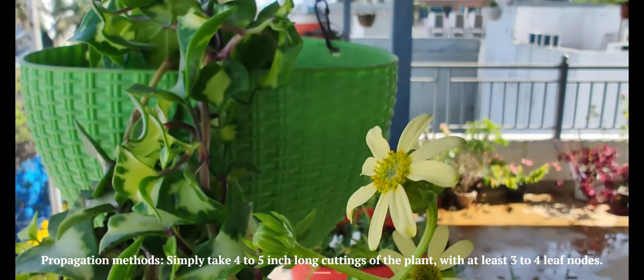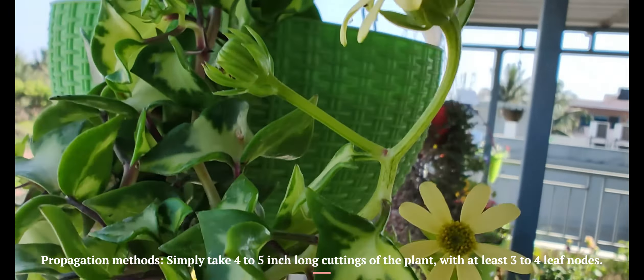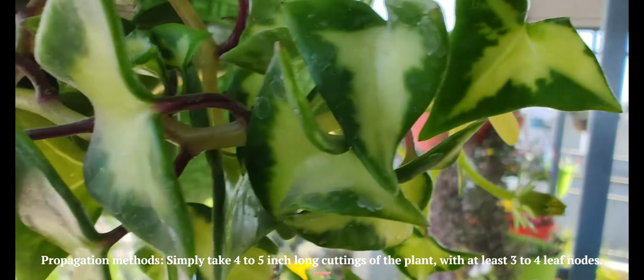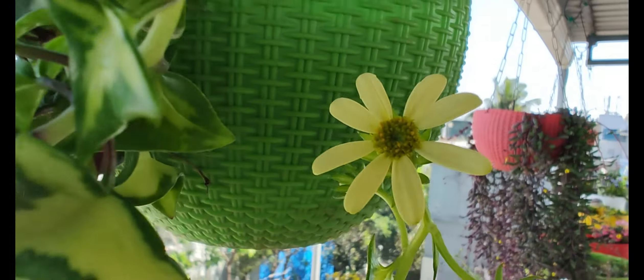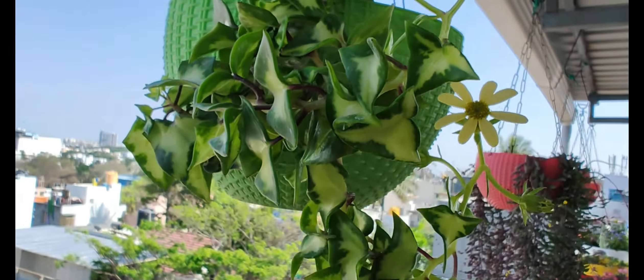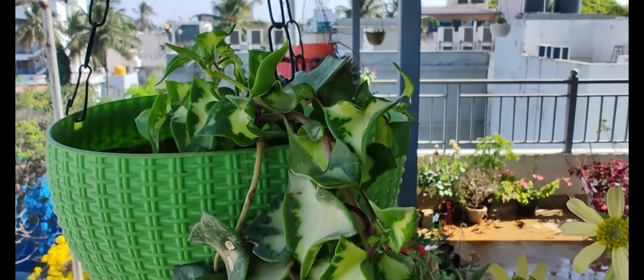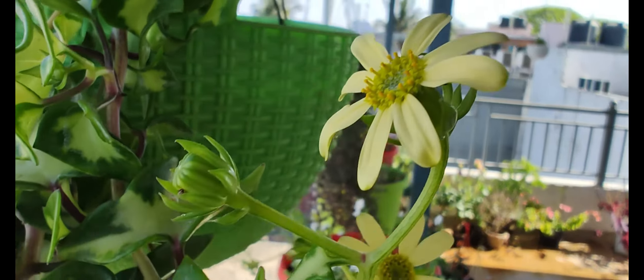Propagation methods: simply take 4 to 5 inch long cuttings of a plant with at least 3 to 4 leaf nodes. Plant the cuttings in a moist potting mix or propagating water. Keep the setup in a spot with bright indirect light till roots develop.